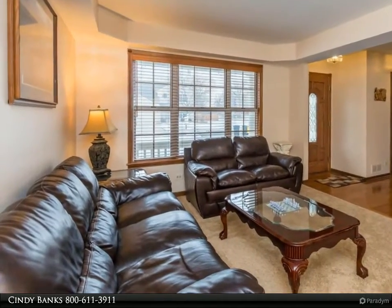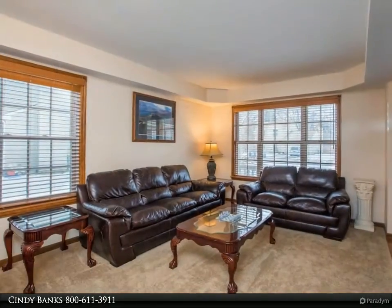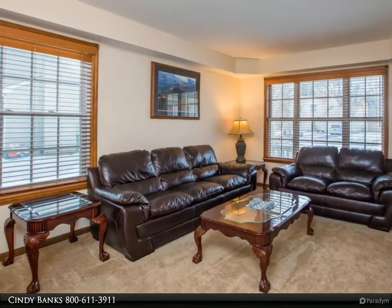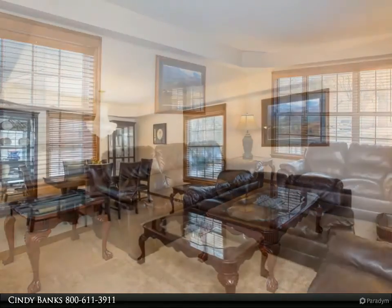Entertain in your wonderful family room with large skylights, a vaulted ceiling and a warm fireplace. Enjoy your convenient first floor laundry room with direct access to garage.